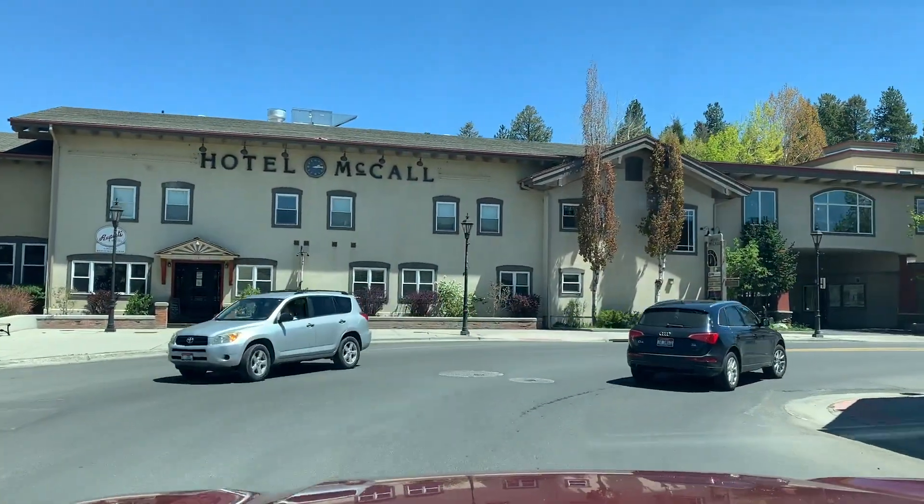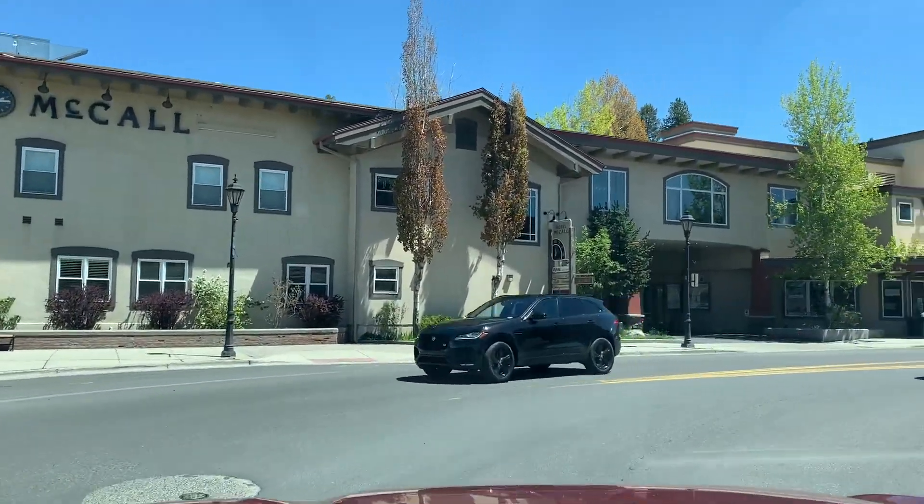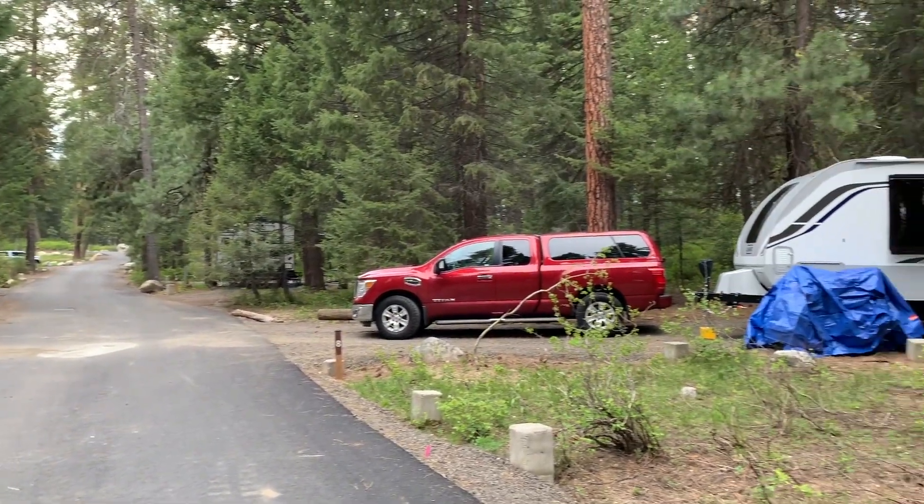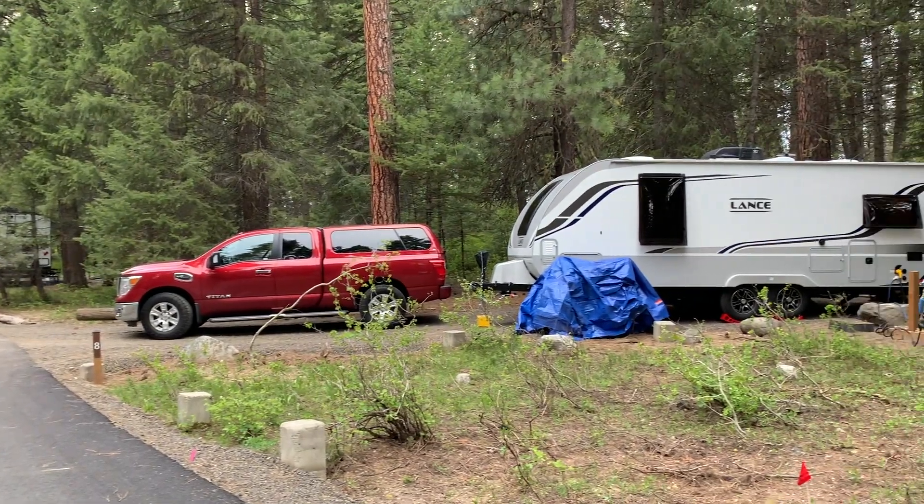With record heat in Boise, we are headed once again to McCall. And before settling into Ponderosa State Park, we spent a night in Donnelly. Campground review coming right up.